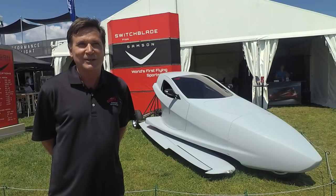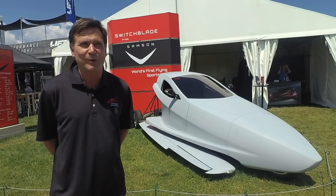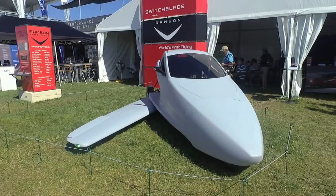What we have here is a Switchblade Flying Car, and what makes us different is that we're high performance in both modes. In the air, flight up to 200 miles an hour, and on the ground we've already gone over 100 miles an hour.